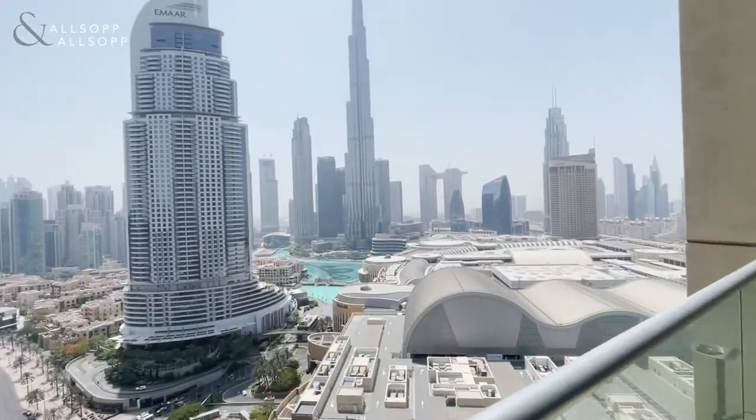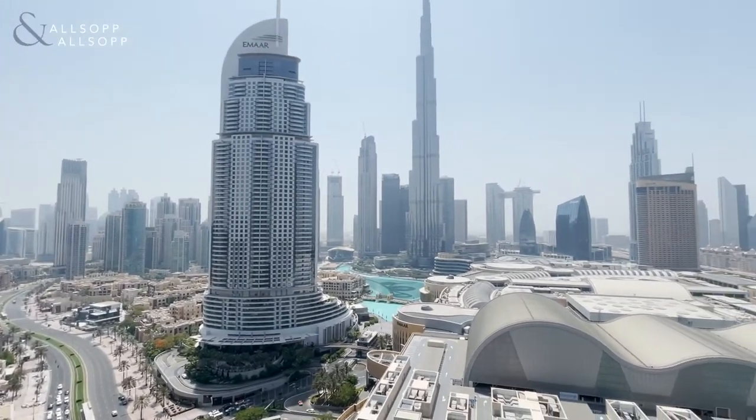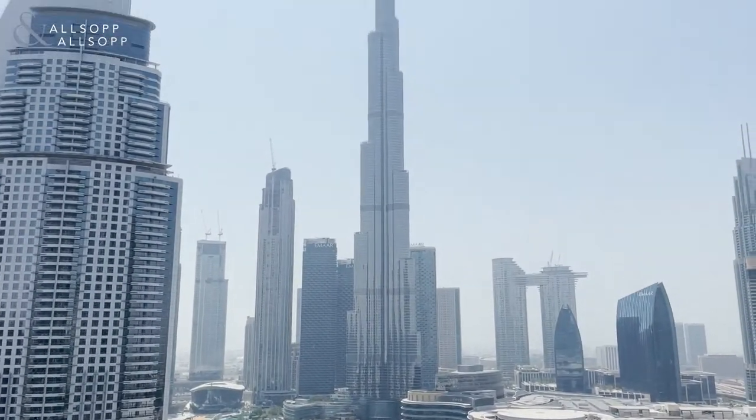And the balcony with the view — overlooking the mall foyer and Fountain View.